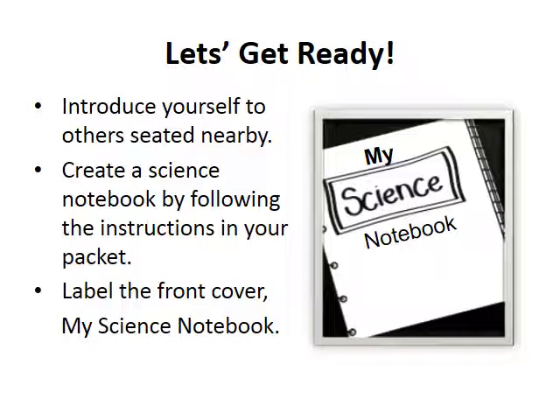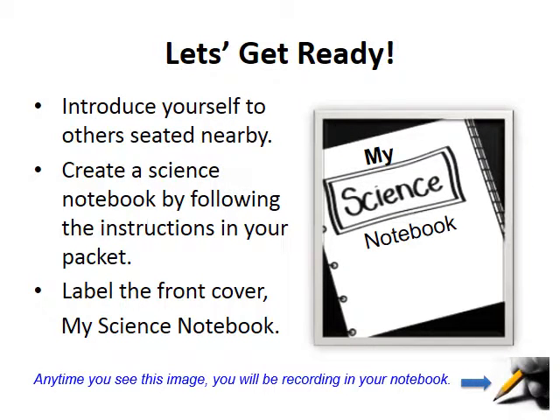One of the critical science process skills that students acquire and fine-tune throughout their elementary career is being able to communicate with others. Communication in science can involve both verbal and nonverbal, spoken and written forms. Please take this time to create your own science notebook using just a few sheets of paper. Any type of paper can be used and no staples or tape is needed. Please follow the instructions on the handout provided. Be sure to label and take ownership of your notebook — labeling the front cover 'My Science Notebook.' You will use this space to make note of your ideas and communicate your reflections through writing. Anytime you see this image, you will be recording in your notebook.